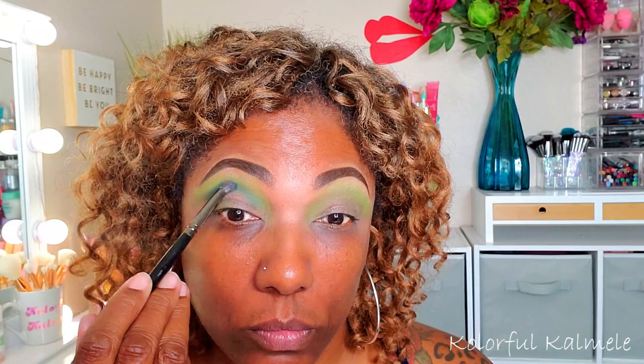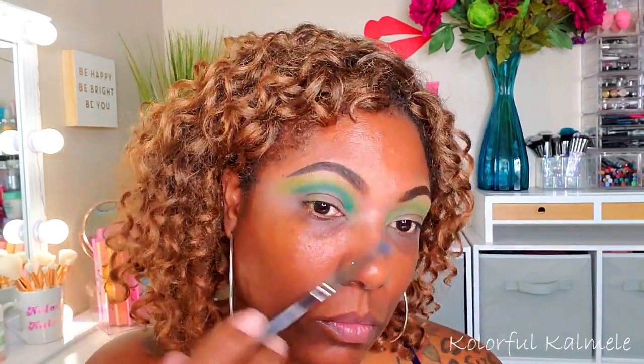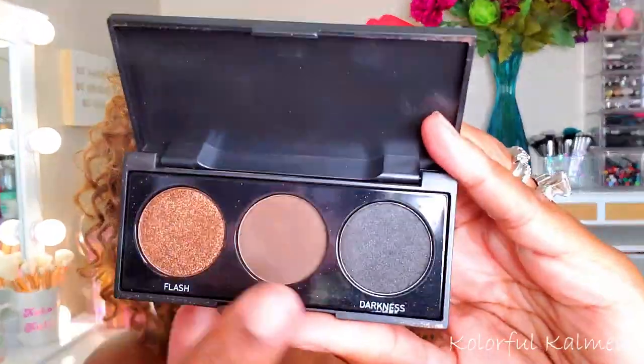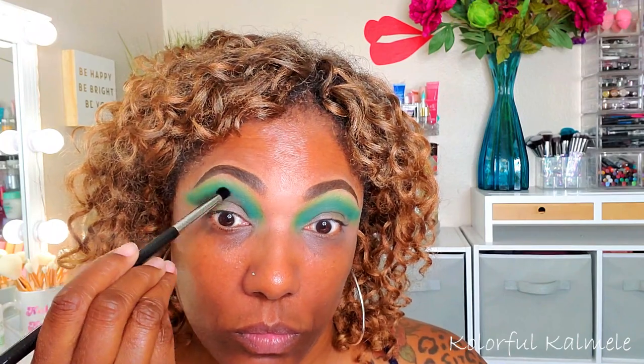Next I'm going into the blue shade 'Marina.' It was my mistake — I should have used the blue before the green. I initially just wanted to do a green look but decided to add some blue. Unfortunately it just created a darker shade of green; it wasn't as blue as I had hoped. I wanted to deepen up my crease, but there is no black in this palette, so I grabbed my Morphe smoky three-shadow palette — it comes in handy whenever I need a black. I'm taking a pointed crease brush and focusing that in my crease to deepen it.